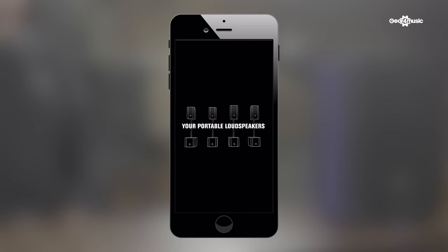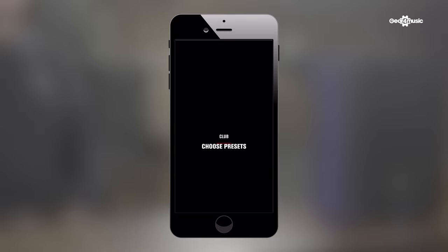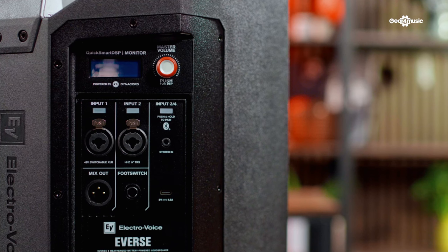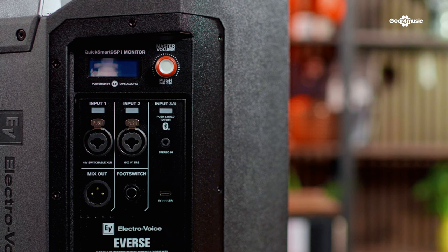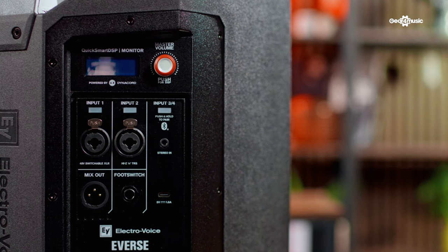This speaker also has its own dedicated app — the eVerse 8 QuickSmart app — which you can find on whichever app store you use, meaning you can control the speaker from your electronic device without bending over and twisting any knobs. On the back of the speaker, we have two Combi inputs meaning you can have jack or XLR going in. We also have an AUX in and a Bluetooth input, all controlled by a lovely little LED screen on the back. You can easily switch between inputs and choose your volume accordingly. There's also an input for a foot switch and a mix out on the back of the unit.